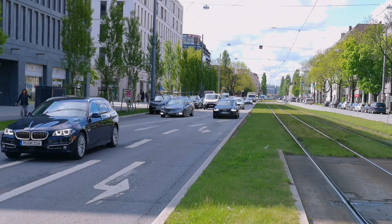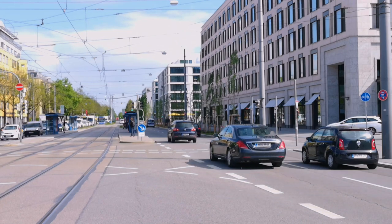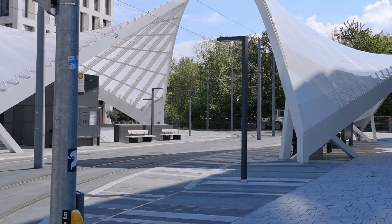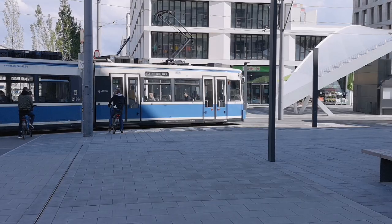The Leopoldstrasse does not end here, but its northern part is far less interesting and rather characterized by supermarkets and gas stations. Only the Schwabinger Tor, until recently the largest inner-city construction site in Europe, could still be worth a detour. An urban project of the luxury class is currently being developed there.